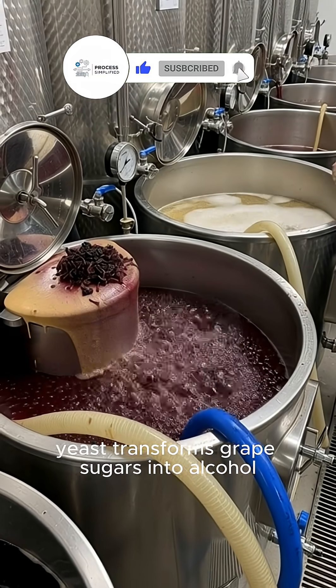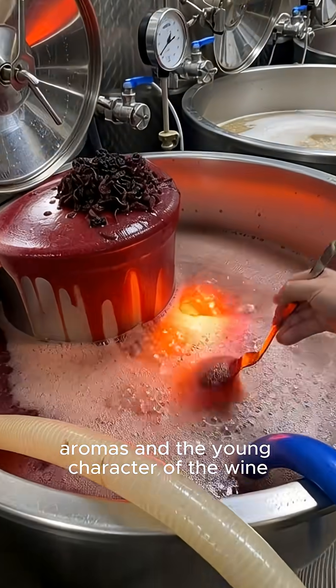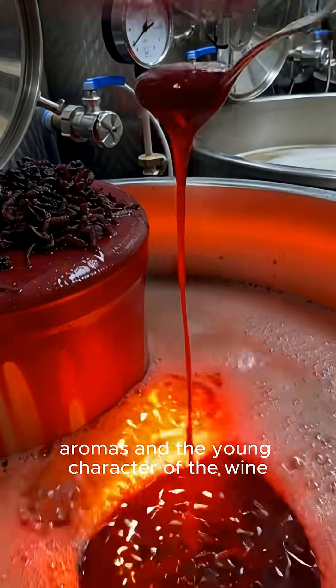During fermentation, yeast transforms grape sugars into alcohol, aromas, and the young character of the wine.